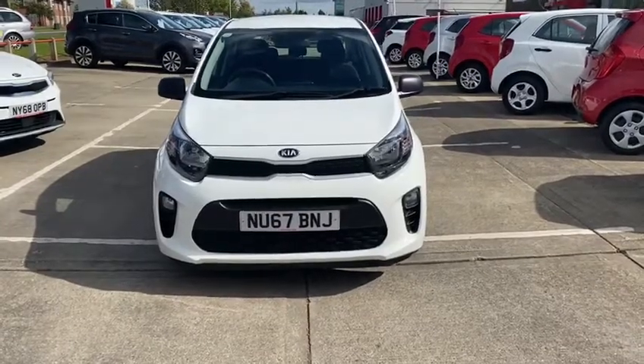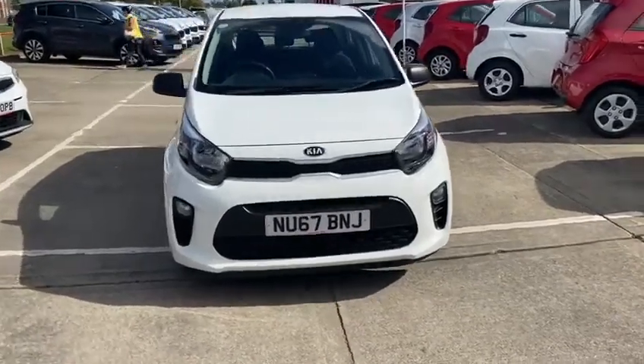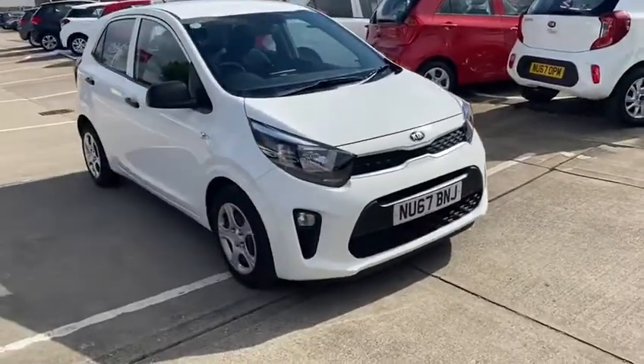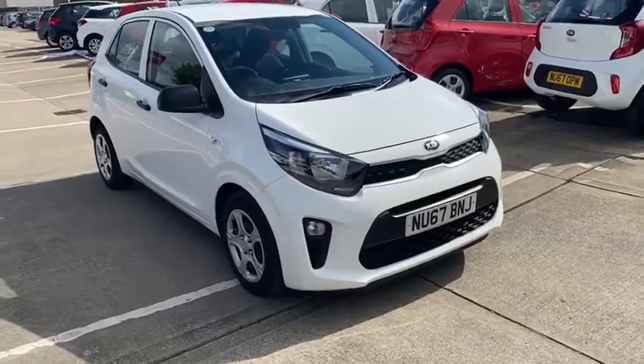Welcome to Stockton Kia. Today I'll be showing you around this Kia Picanto 1. This is a 1 litre petrol, finished in white. Very nice looking car.